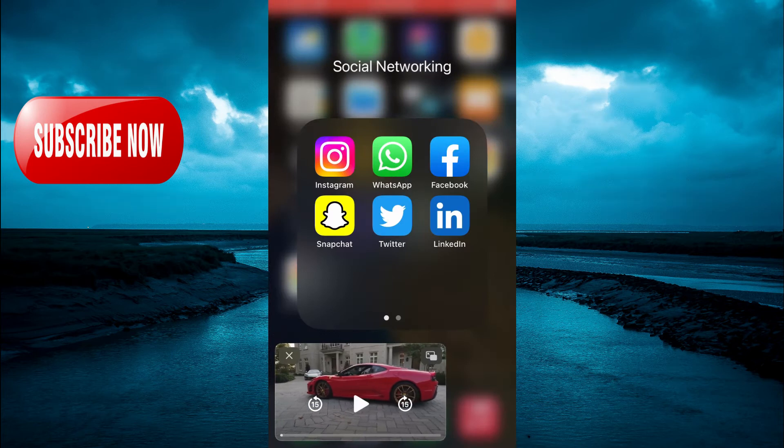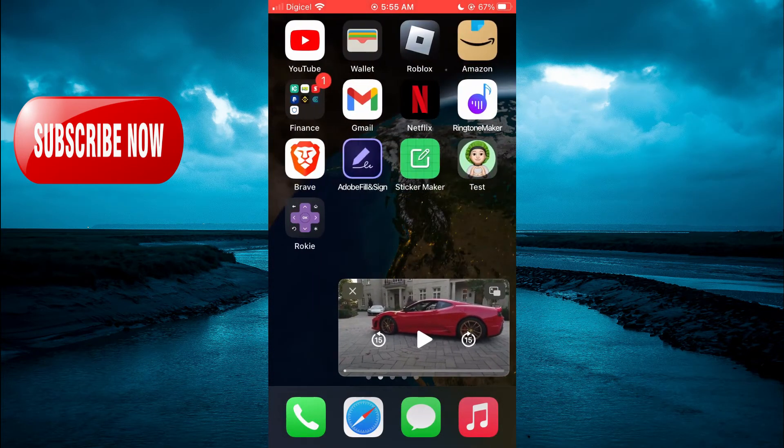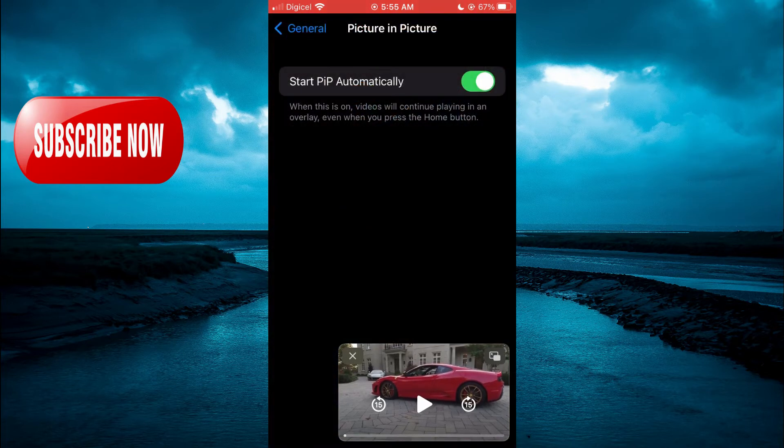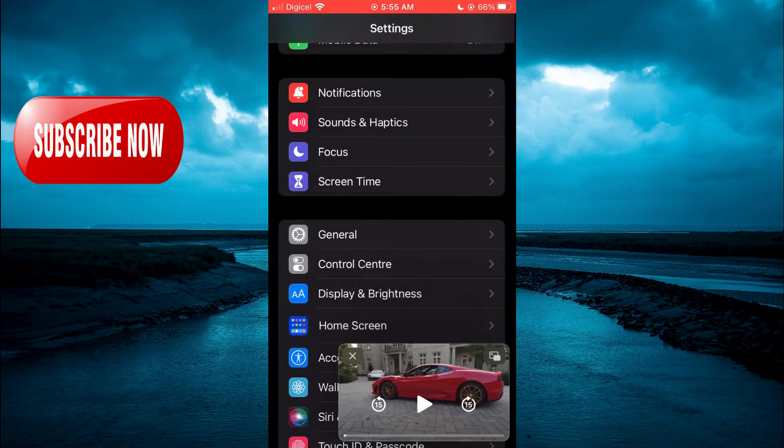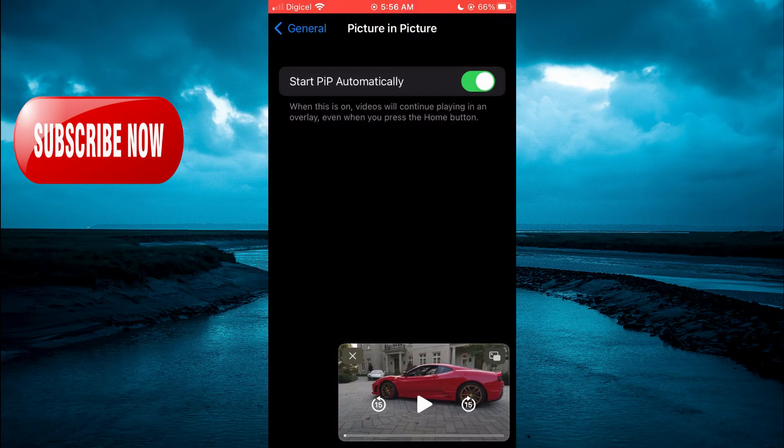The first thing you will need to do is go into Settings on your iPhone. Scroll down and select General. After selecting General, you're going to tap on Picture in Picture.